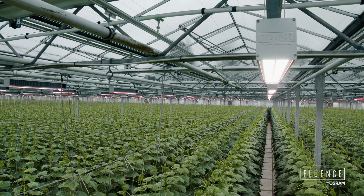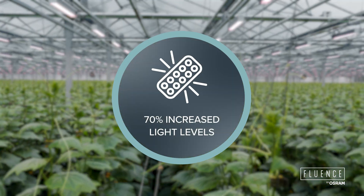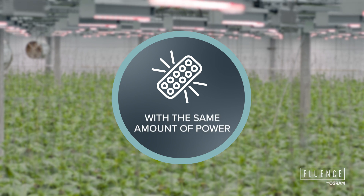We managed to increase the light level by more than 70% to 290 micromoles with the same power.